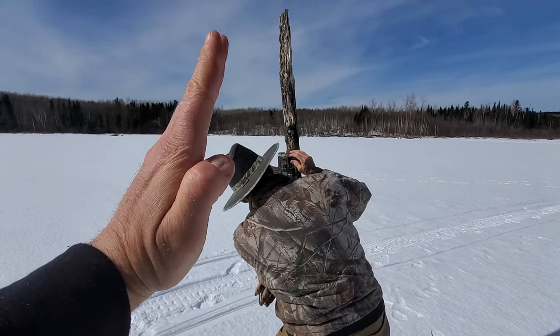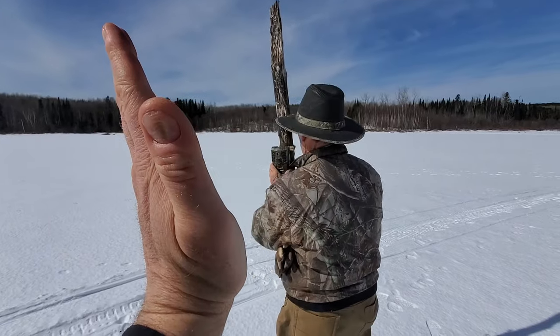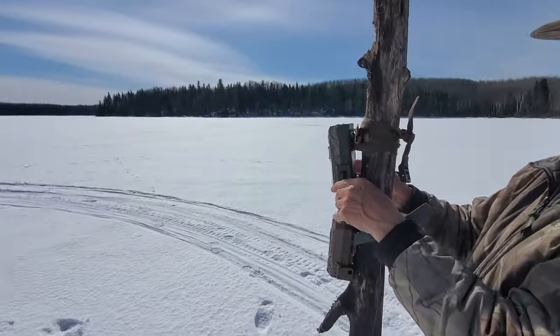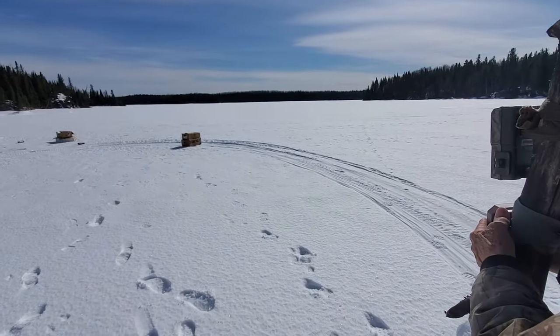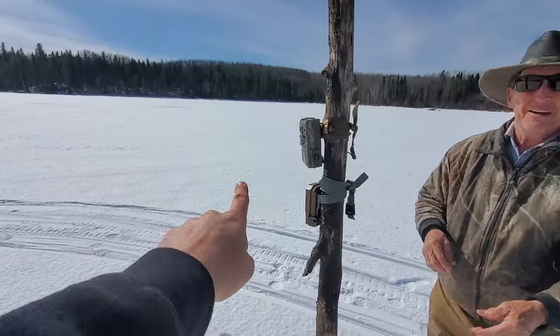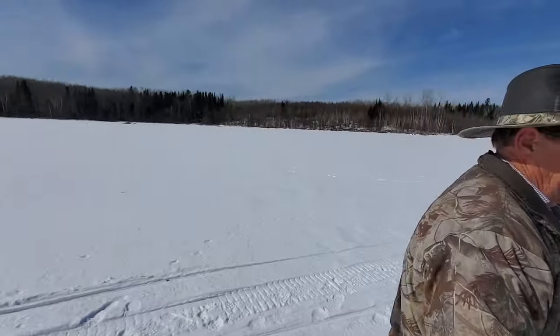Turn it back on — yeah, that's better. Before it was angled like this so it was looking up. Now it's angled downward. Maybe we'll put it this way — catch them coming across and then on the bait. Awesome.